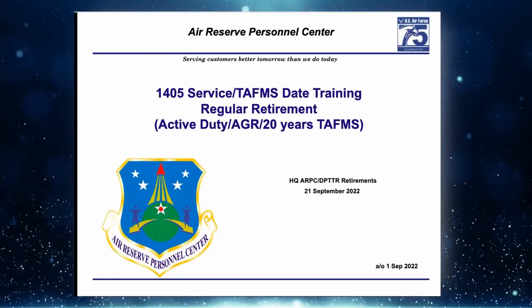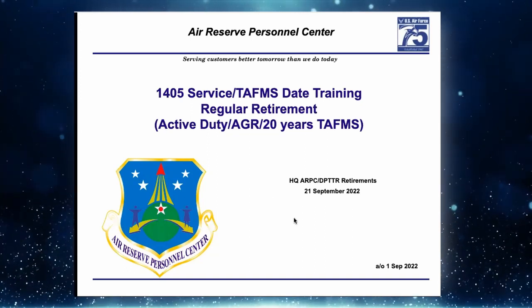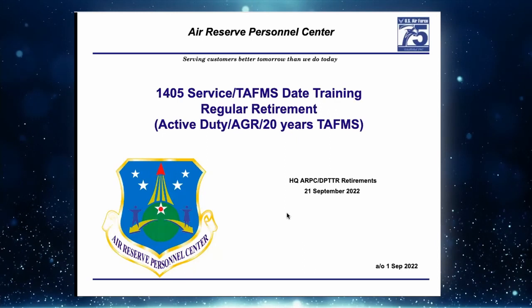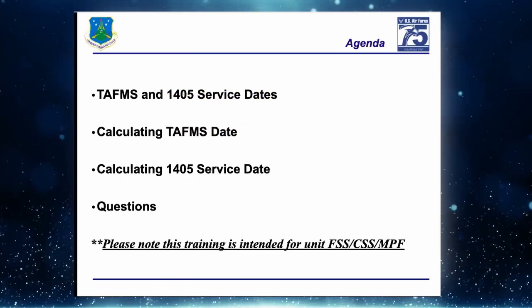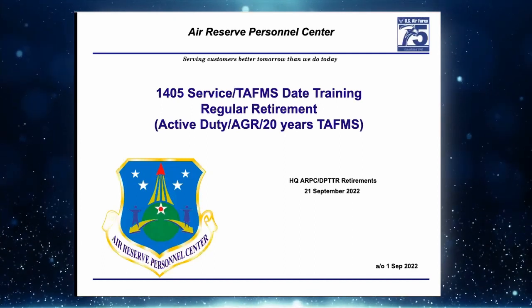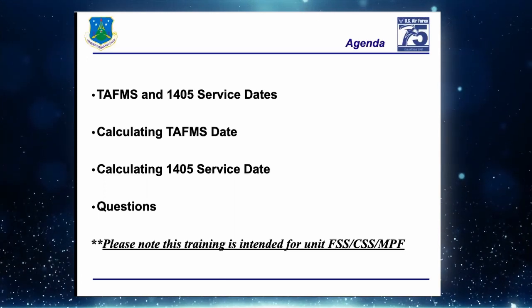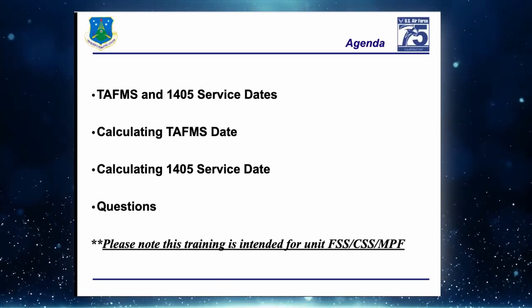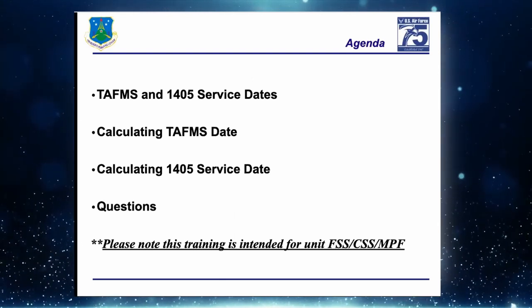Master Sergeant Rossi here — I'm the lead for the AGR retirement section at ARPC. We're going to do an overview of TAFMS, 1405, and service dates, our responsibility here at ARPC, and then get into some calculations.